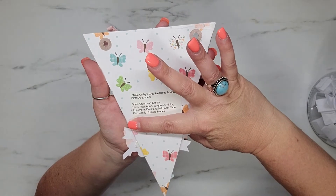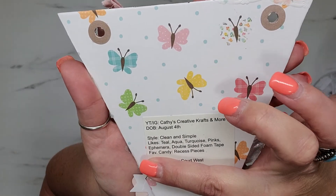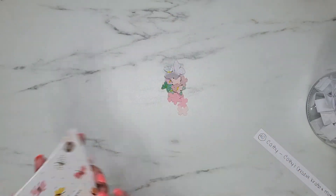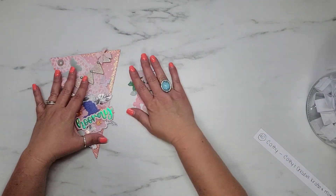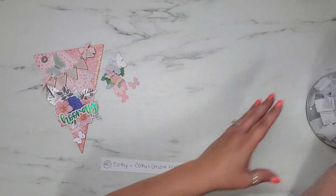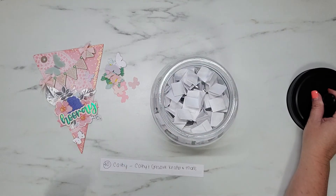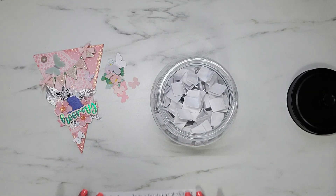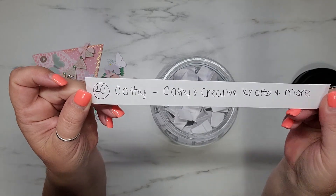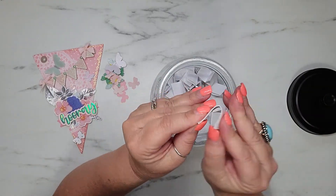I'm going to cover up her address and also her email. Look at this super cute pattern paper she used — oh my gosh, that is so stinking cute! Thank you so much, Kathy, and thank you for the extra butterflies — they are absolutely adorable. I definitely will be using those in some projects; they just really scream spring to me. I have you down here as number 40, with your name and your YouTube channel name.